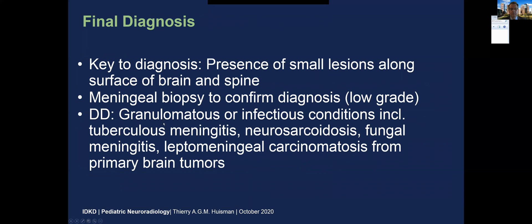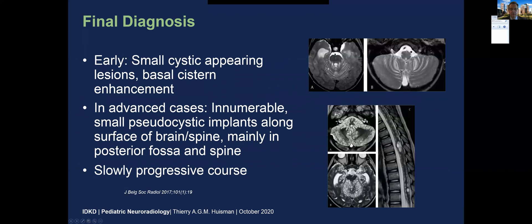Differential diagnosis outside of neoplasm includes granulomatosis or infectious conditions such as tuberculous meningitis, but also neurosarcoid, fungal meningitis, and leptomeningeal carcinomatosis from a primary brain tumor. In the early phase, you will see small T2-hyper-intense cysts typically along the fissures of the posterior fossa or within the basal cisterns. In advanced cases, you will see thousands of these T2-hyper-intense lesions along the cerebellar vermis, but also along the spinal cord. Typically a slowly progressive course.